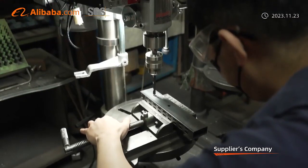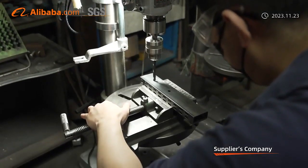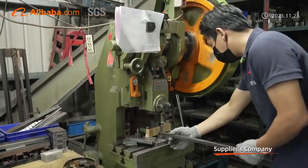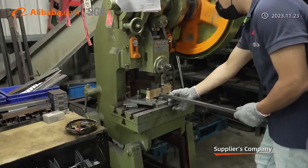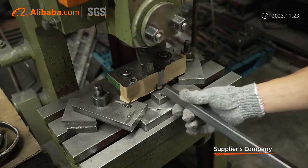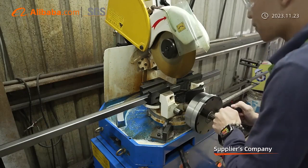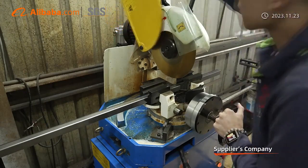We carry out detailed breakdown on product structure to learn the different molds required for different structures, so as to implement structure improvement and optimization. The variety of molds significantly reduces additional costs of production and ensures the completeness of product structure.